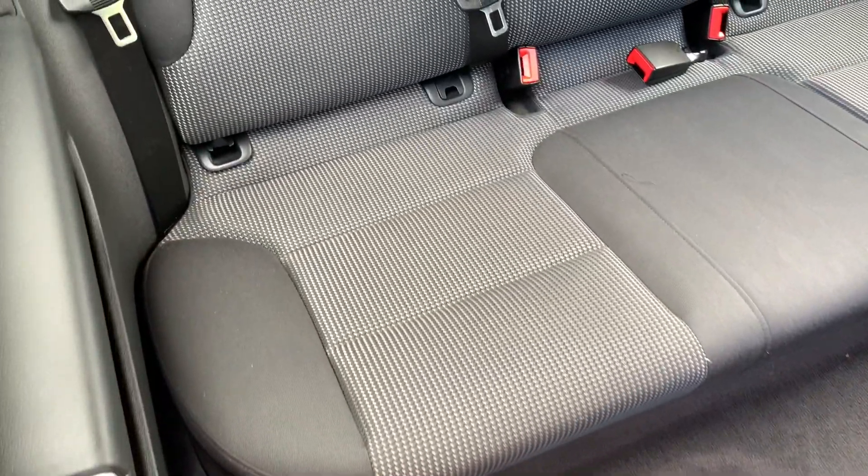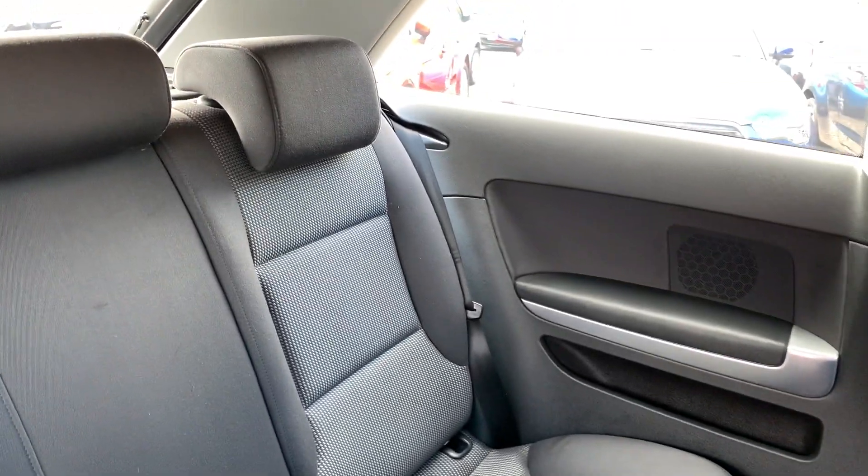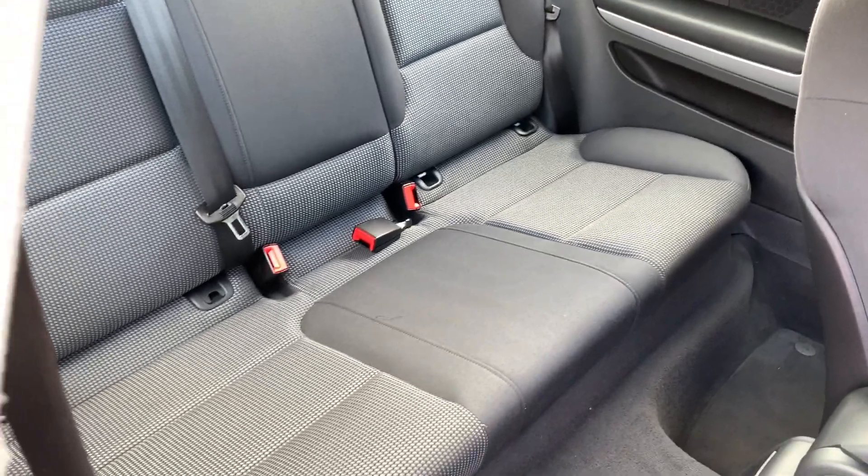And the rear of the car — three seats in the rear.